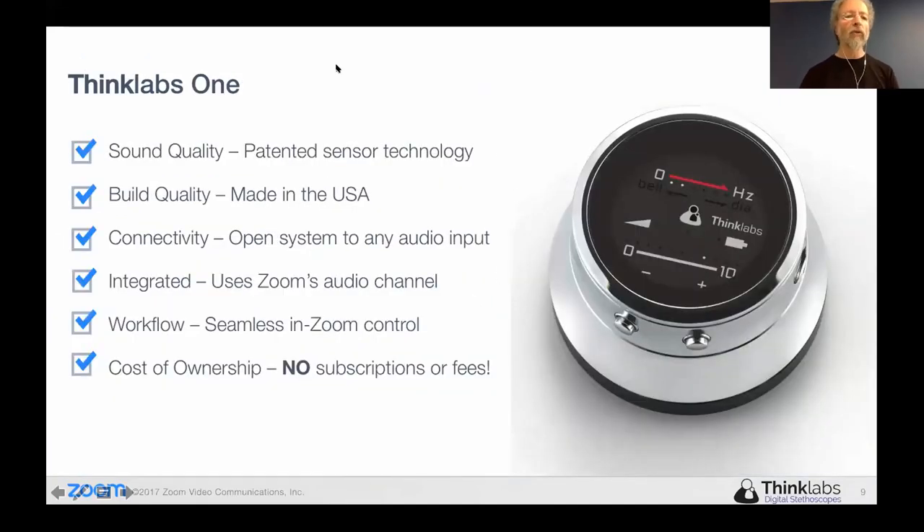In terms of what the ThinkLabs One has to offer, our claim to fame is our sound quality. We developed a patented sensor technology which picks up the sound at the diaphragm. There are a number of stethoscopes on the market which use a microphone inside the stethoscope to pick up sound — but our diaphragm is actually our sensor, so we pick up the sensed sound directly off the body. We make the product ourselves in the United States. We use a 3.5 millimeter connection so that we're a very open type of stethoscope — we want you to be able to connect it to any system very easily. We're not looking to require you to use anything proprietary from us. We reinvented the stethoscope; we're not looking to reinvent the wheel.